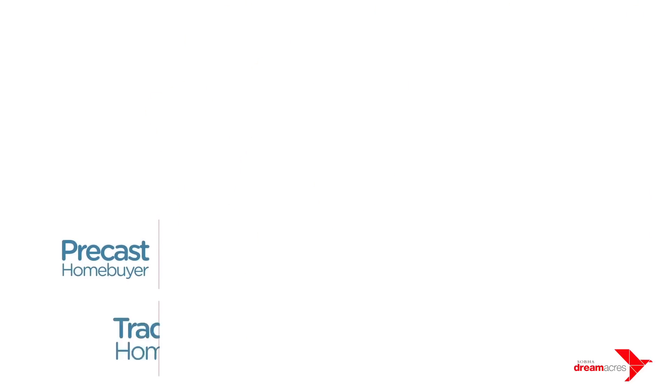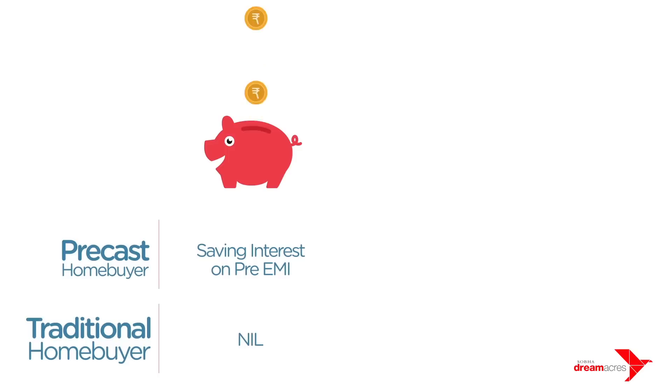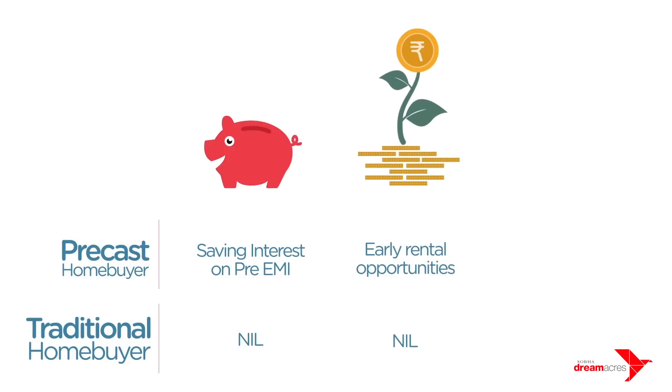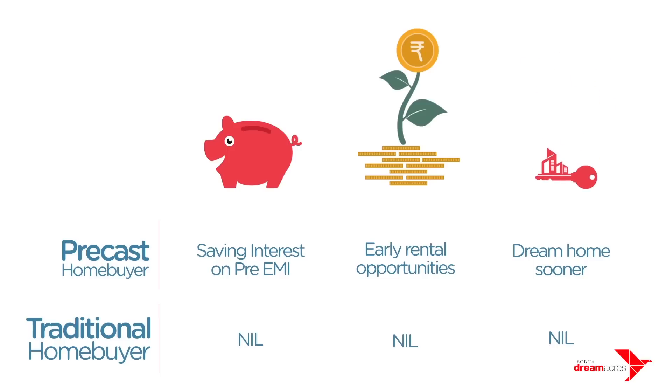Opting for a precast-built home helps in saving interest on pre-EMI payments, practically earning with early rental opportunities, and entering your dream home sooner than your expectations.